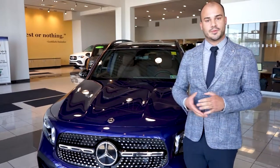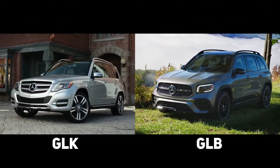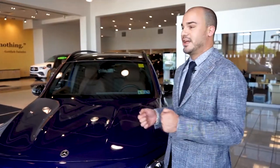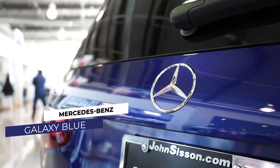For those of you that know Mercedes-Benz products, you probably remember the GLK which debuted about 10 years ago. A lot of our customers love that unique boxy shape — some even refer to this as a mini G-Wagon. This is my favorite color; I love blue. Mercedes-Benz calls this one Galaxy Blue.